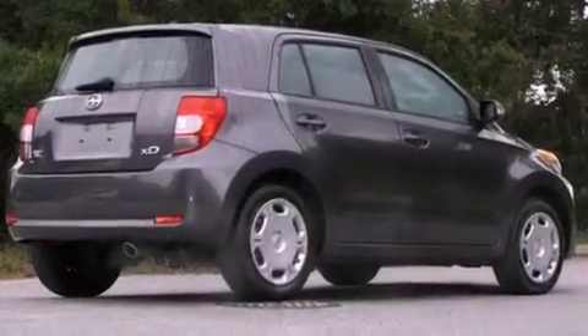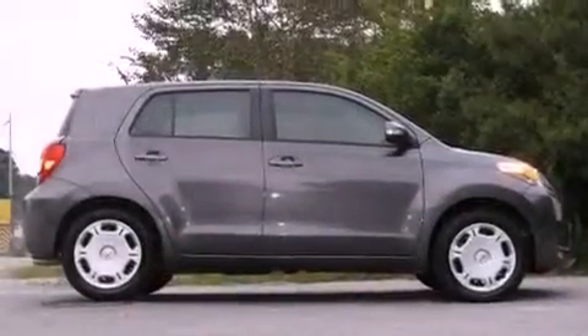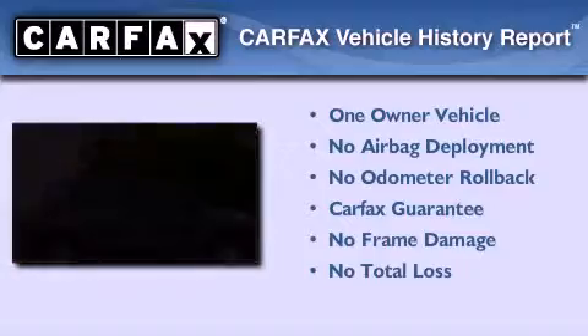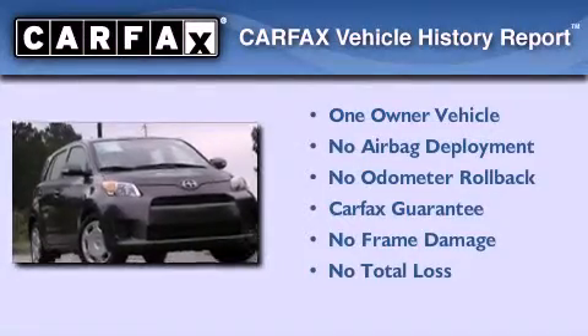With an EPA estimated rating of 32 miles per gallon on the highway, this vehicle pays off in the long run. This Scion has had only one owner and it qualifies for the Carfax buyback guarantee.